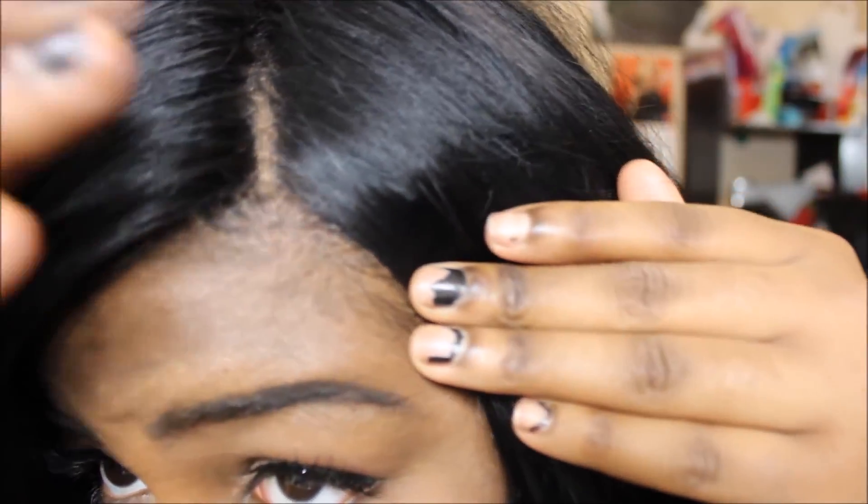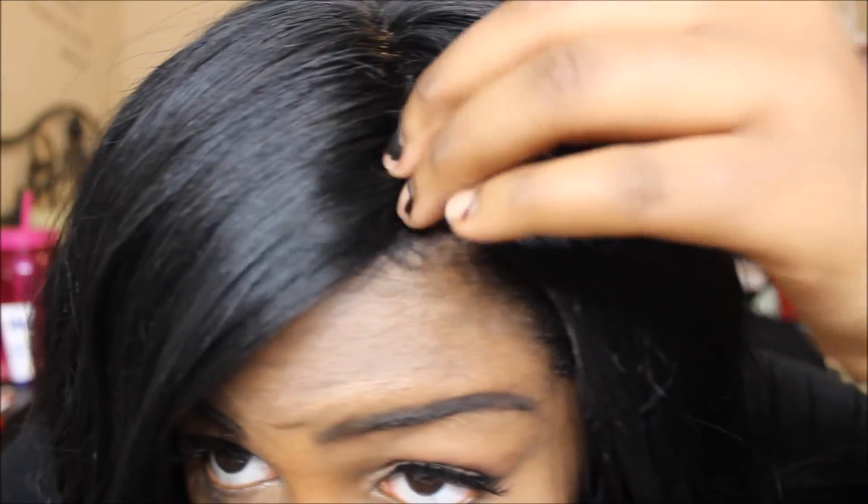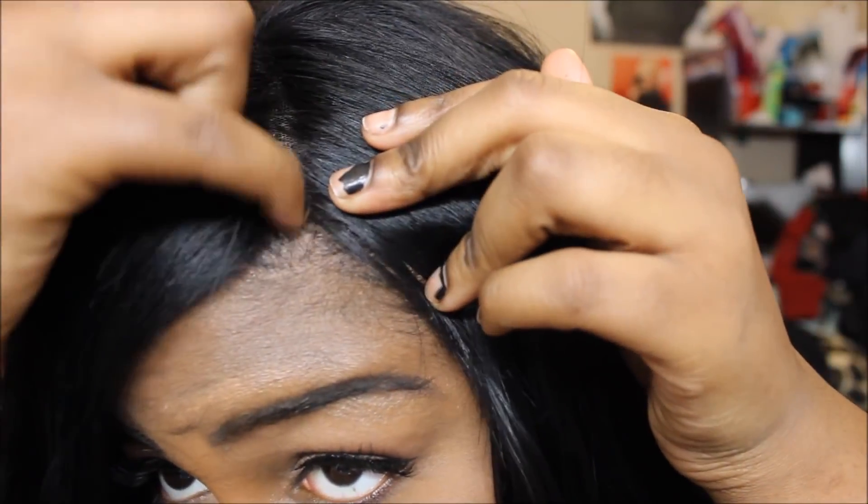Everybody wants to see this closure up close, so I'm going to give you guys an up close and personal view. This is the closure — I don't think I'm the best at putting on a closure at all, and I have a lot of weird funky growth patterns in my baby hair — but the closure is really nice, like really really nice. It doesn't have any crazy flyaway baby hairs and it's a three-way parting closure. The knots came bleached and all I do is put a little eyeshadow some days, and that's about it.